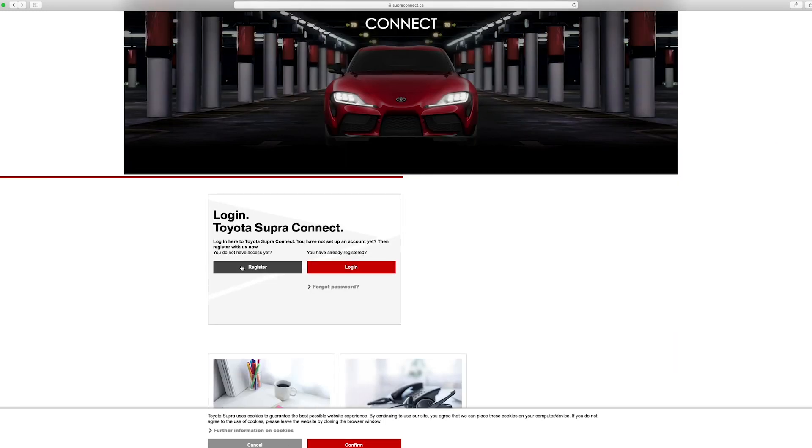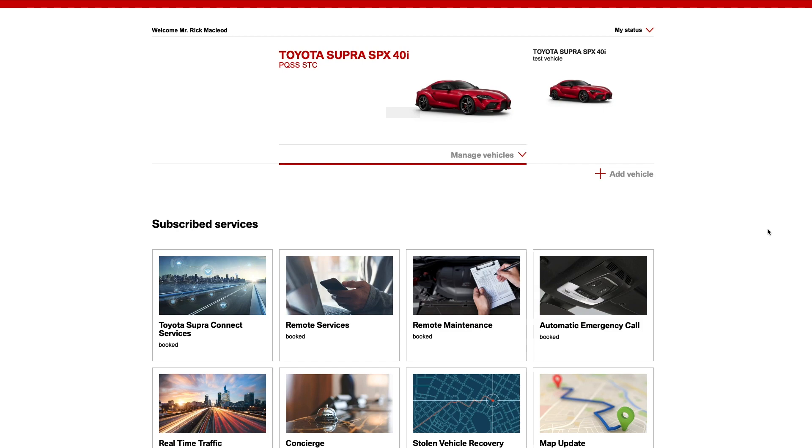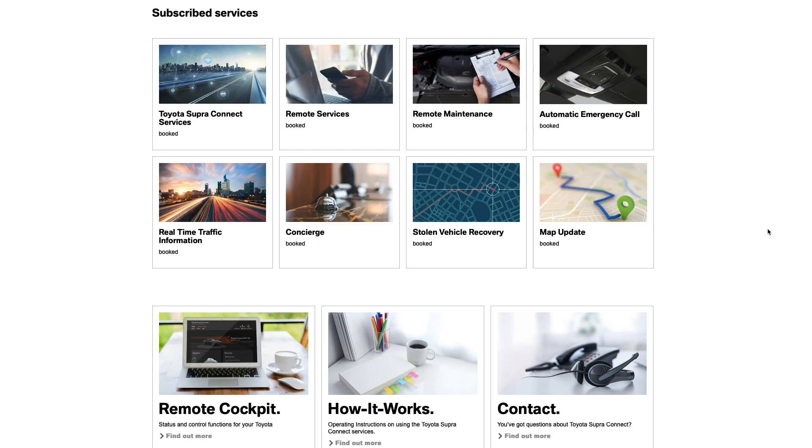Android users will need to visit SupraConnect.ca to complete the registration. This website also allows for simple registration and access to remote features, as well as the vehicle finder.